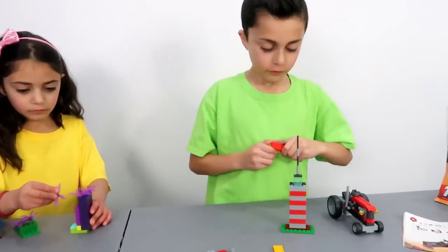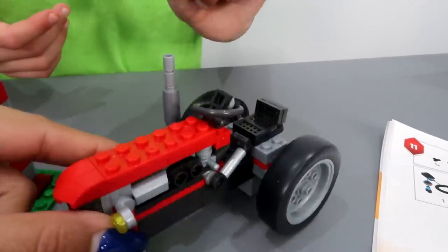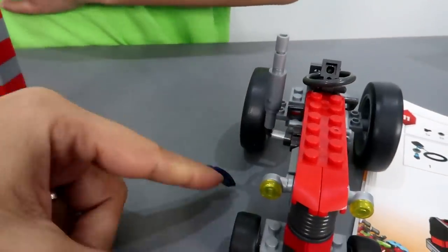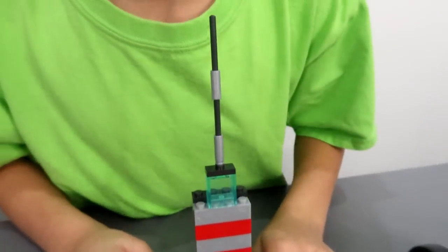Are you guys almost done or done? I'm done! Done? Good job! Look at this! This is awesome Zidane! You did a wonderful job! Thank you! Wow! This is so nice! And what you got here? I got a tower! Nice! Good job Zidane!